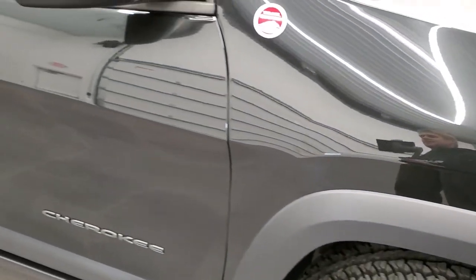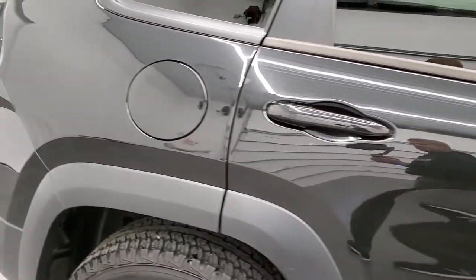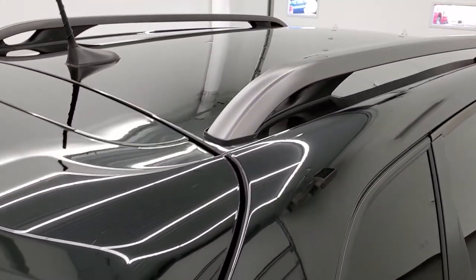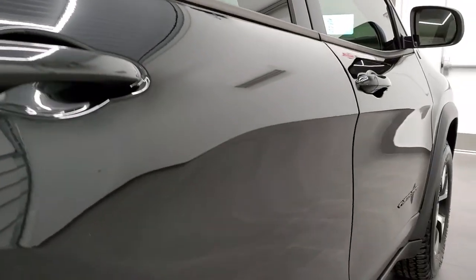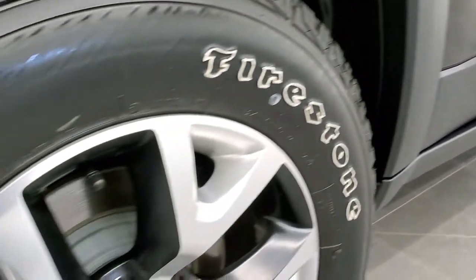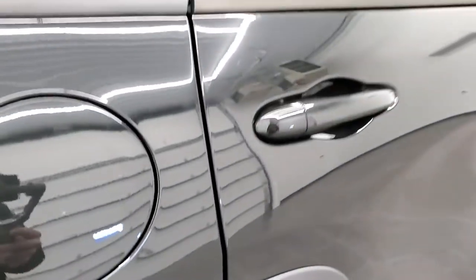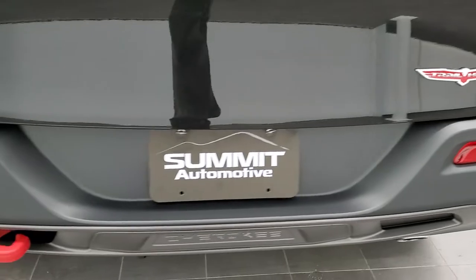As you go down this side of the vehicle, take note of how clean the body is, how reflective and mirror-like that paint is. We take these HD videos so if you are far away and just cannot make the trip down but you're still interested in purchasing the vehicle, you can see the Jeep, hear the Jeep, and have confidence in what you're looking at before you even get here — absolutely no surprises. That is why we offer the Summit Auto Fast Pass option in the upper right-hand part of your screen: a link to our website where you can apply for financing, get pre-approved, see a payment quote, even appraise a trade, all from the comfort of your own home.